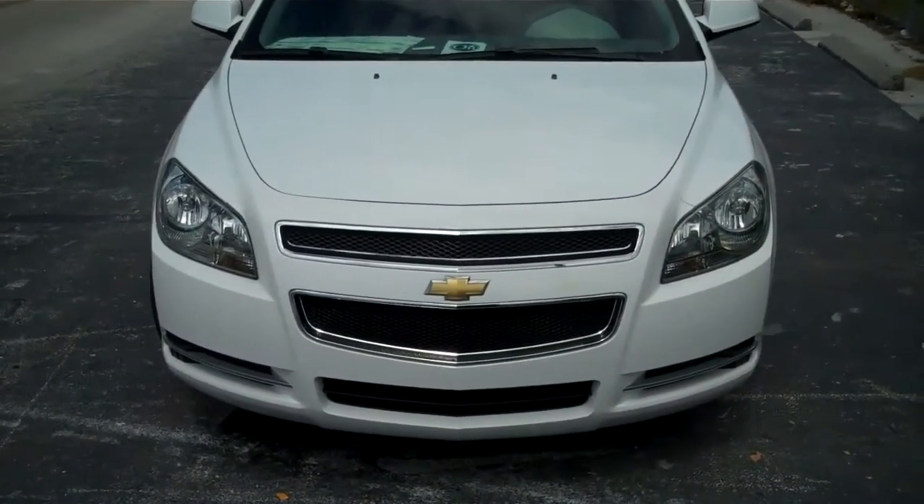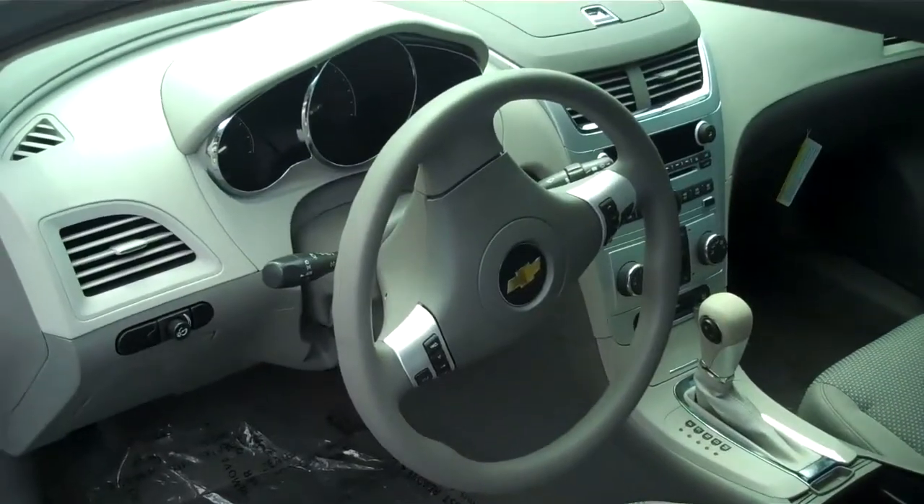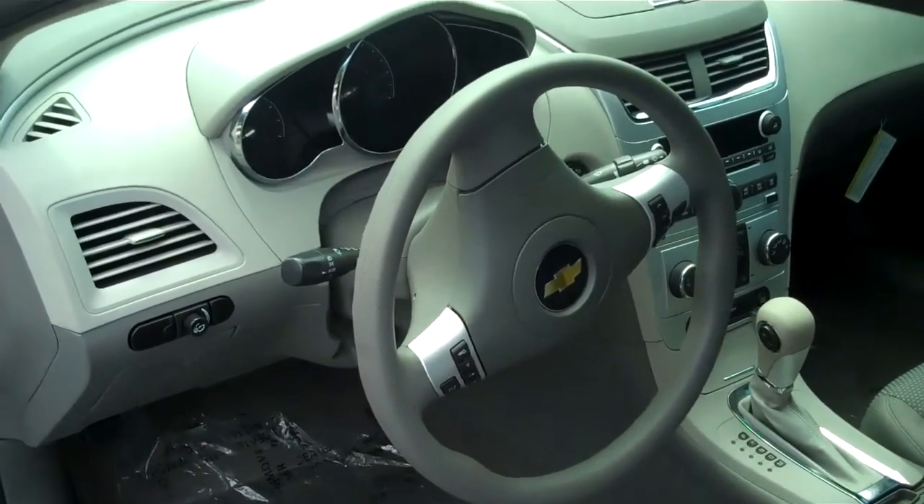This vehicle is equipped with wraparound headlights for you and your daughter's safety. This vehicle is also equipped with radio control functions and Bluetooth on the steering wheel, so you can always keep your eyes on the road.